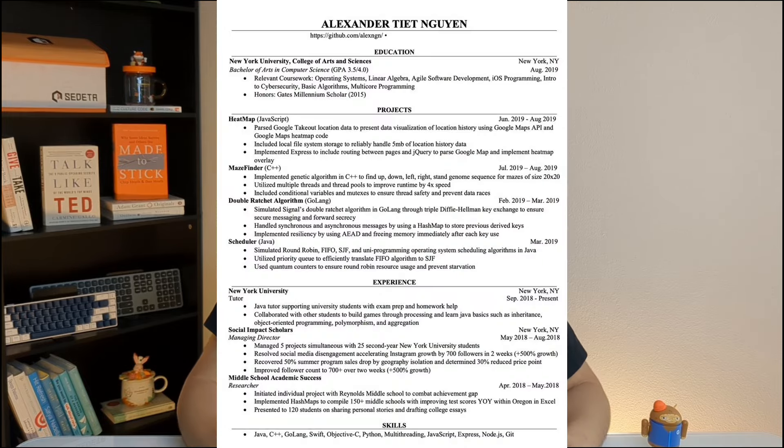When people ask whether to do quantity — applying to a ton of companies — or quality — focusing on the resume — it's actually this: start with quality, then move to quantity. Once it's good enough, apply to as many companies as you can, but you have to start by making your resume look as good as possible. I really hope that was helpful. You can take a look at my resume to see how I formatted and wrote it. If you want to see more tips about software engineering, applying to jobs, or resumes, definitely subscribe — it helps the channel a lot.